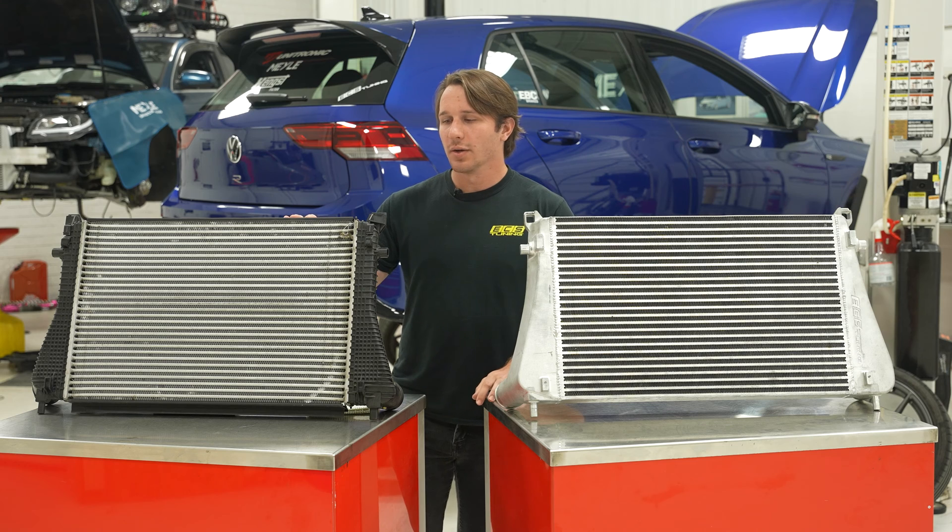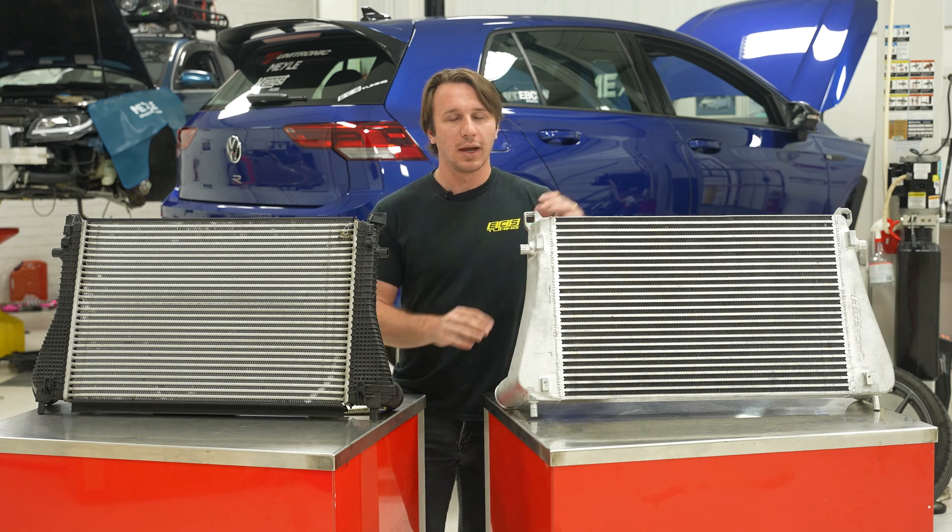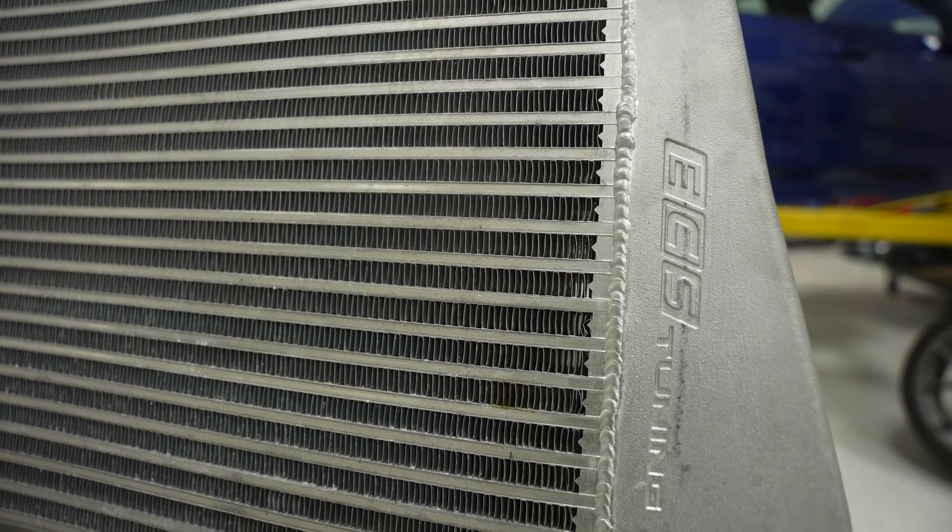Now that we have the OEM intercooler out of our Mark 8 Golf R, we can talk about some of the differences between the OEM intercooler and the ECS upgraded intercooler.